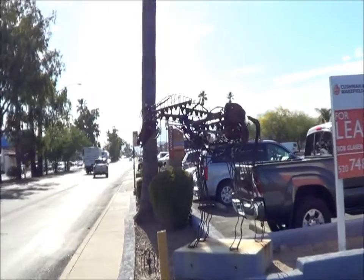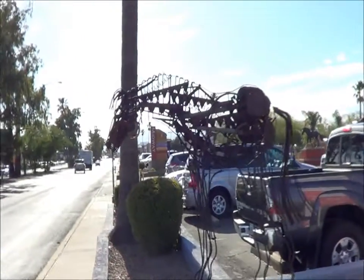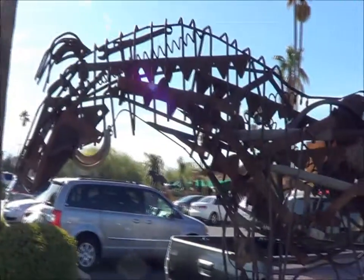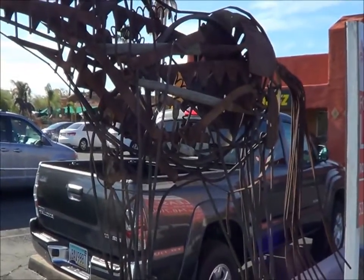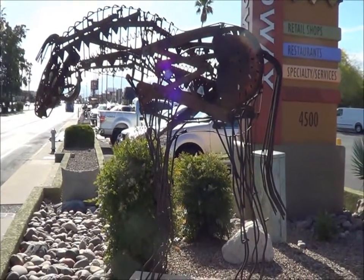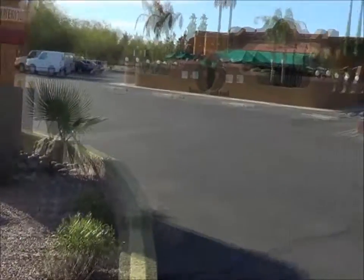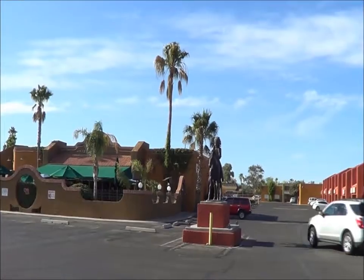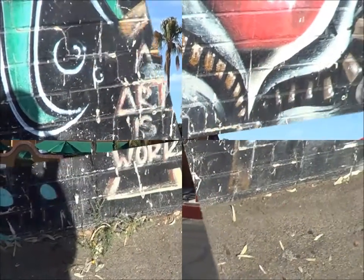Juxtaposed to the entrance here — it's an entrance to the small mall. I'll show you the fourth horse, and then I'm gone. This is the fourth horse in this shopping center, and that technically is the fifth horse. Art is work.